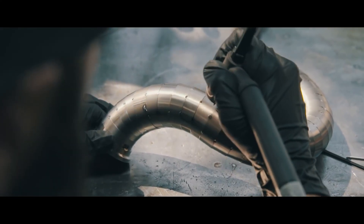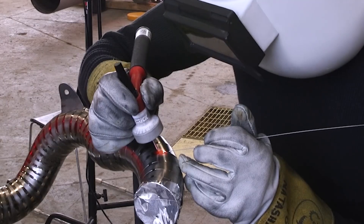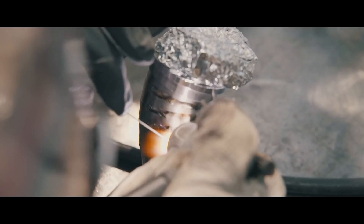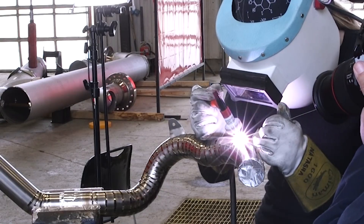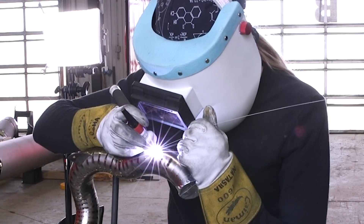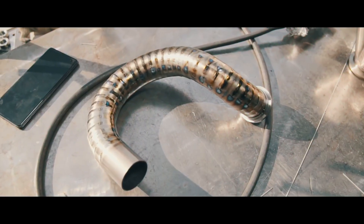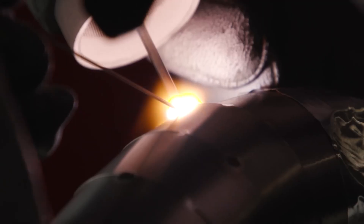Over time, repeated heat cycles cause titanium to become brittle and prone to cracking. F1 exhaust systems operate at temperatures exceeding 1,000 degrees Celsius, causing extreme thermal cycling that weakens even the highest-grade titanium. F1 teams replace exhaust systems frequently — often after every race. So despite its lightweight advantages, titanium isn't always the best choice for a long-term street-driven exhaust.